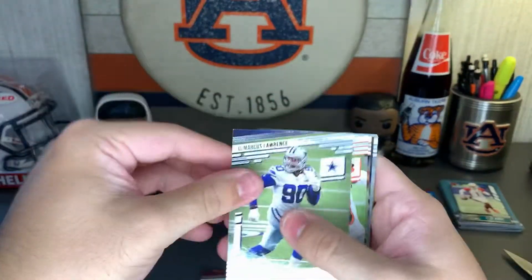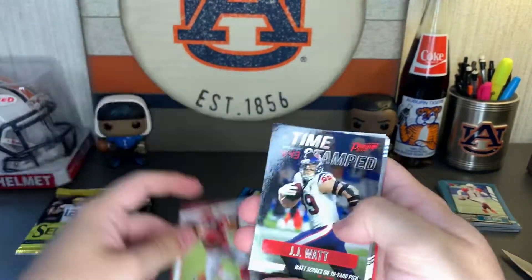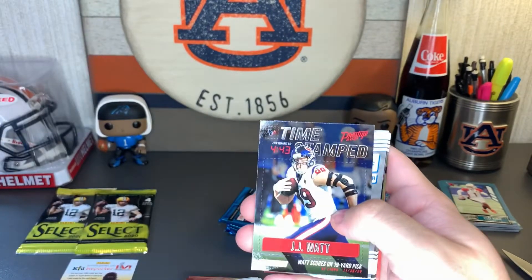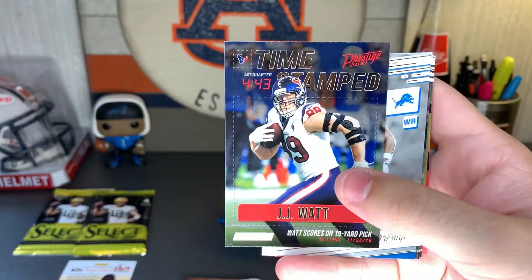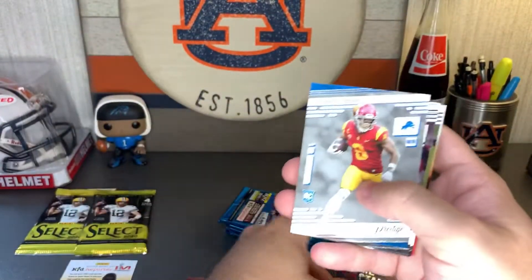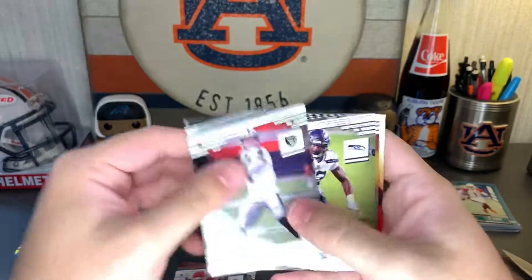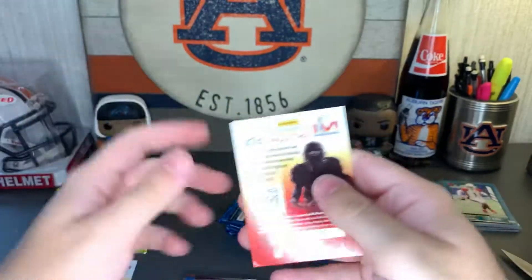Marcus Lawrence, Tyler Boyd, Claude Edwards-Helaire. Time Stamp insert — JJ Watt scores on a 19-yard pick, 11-26-2020. That's kind of nice, one of those final moments with the Texans. Damon Arnette, Dee Brown, Derrick Henry, Chris Carson, Montez Sweat.